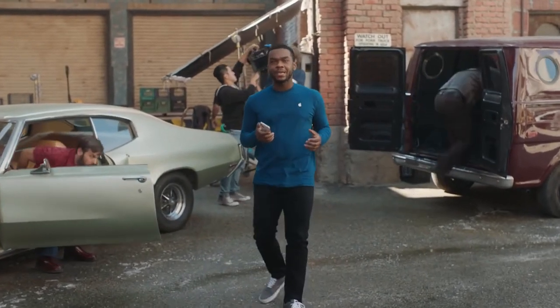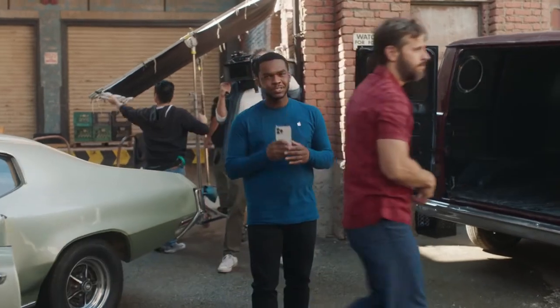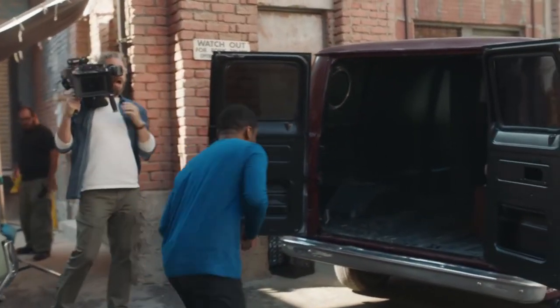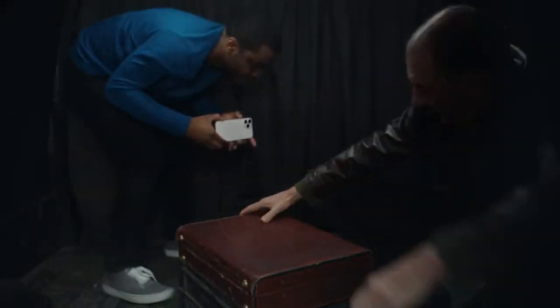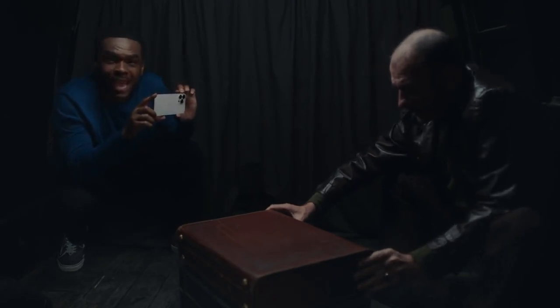With the new iPhone 13 Pro camera system, you'll also have even more advanced low-light performance. On the iPhone 13 Pro Max, simply frame your shot and the camera automatically captures exquisite detail in low-light settings.